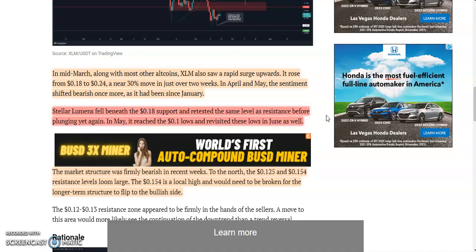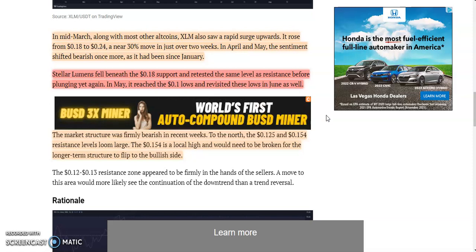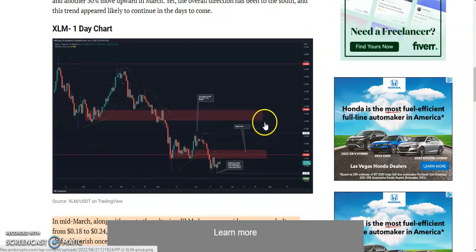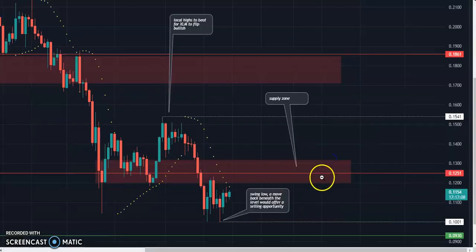The market structure has been firmly bearish in recent weeks. Key resistance levels loom at 12.5 cents and 15.5 cents. The 15.5 cent level is a local high and would need to be broken for the longer term structure to flip to the bullish side.